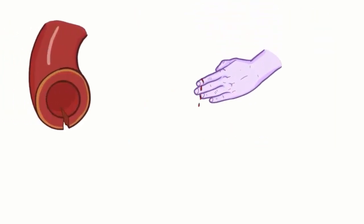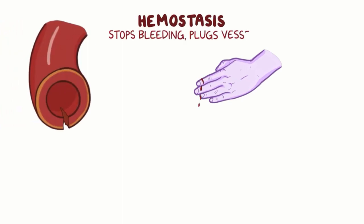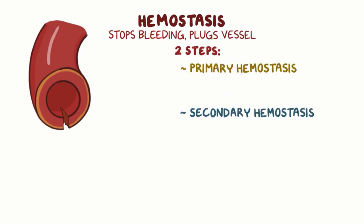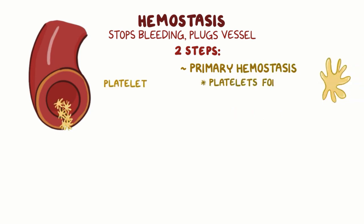Normally, when there's any kind of damage to the blood vessel, hemostasis occurs, which is the process that stops the bleeding and plugs the damaged vessel to limit the blood loss. There are two steps: primary and secondary hemostasis. During primary hemostasis, platelets aggregate to form a plug at the site of the injured blood vessel.